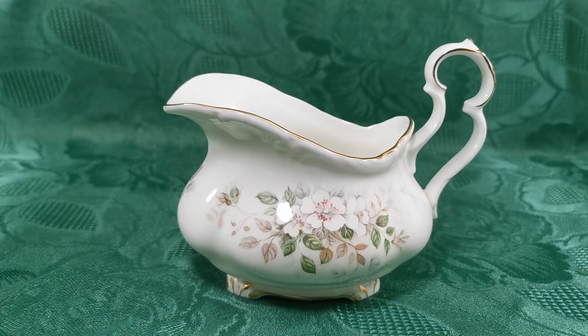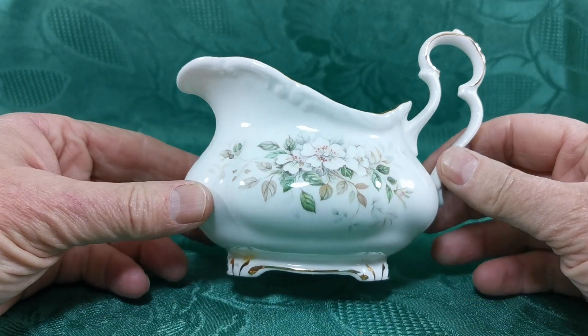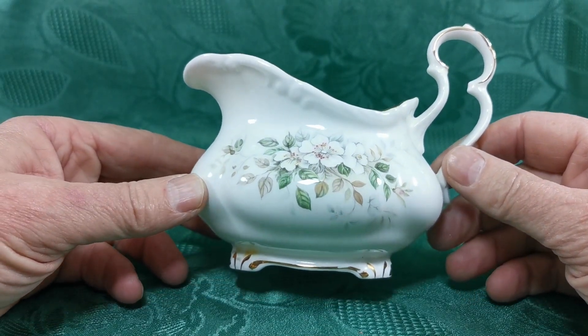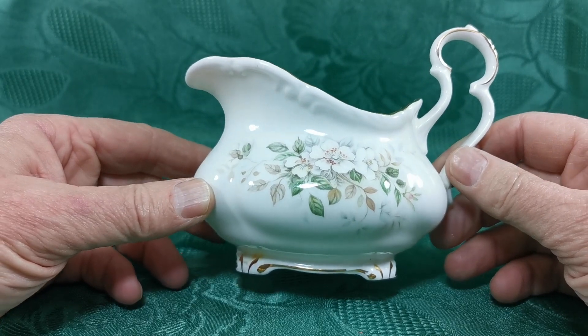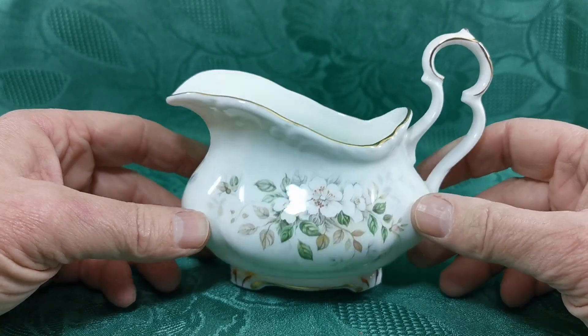Here we have the Royal Albert Haworth milk jug — a half-pint milk jug with a lovely design. It really reminds me of the old Spode China designs, the very early style, with these sort of oval bulbous bottom or bell-shaped milk jugs.